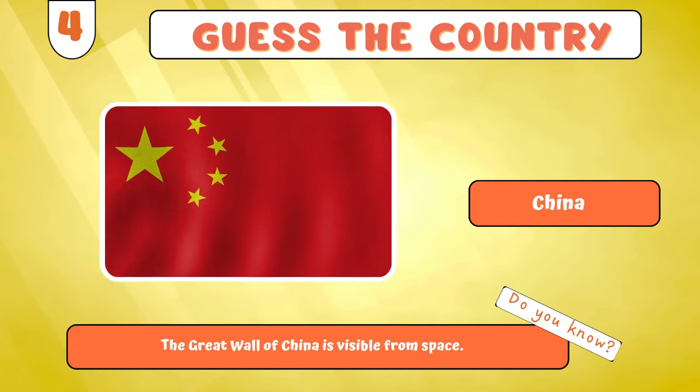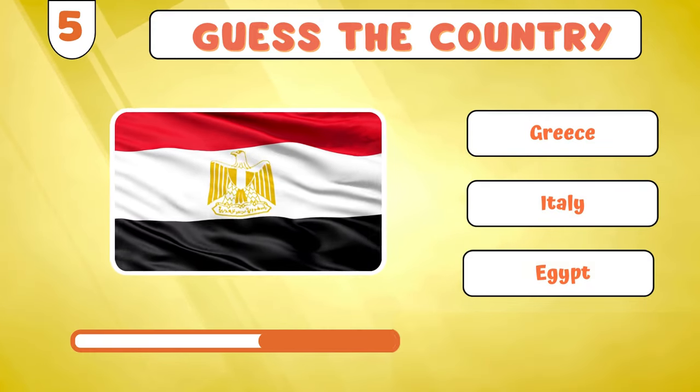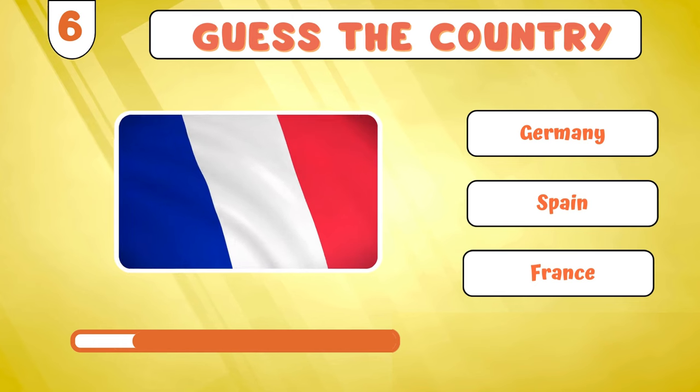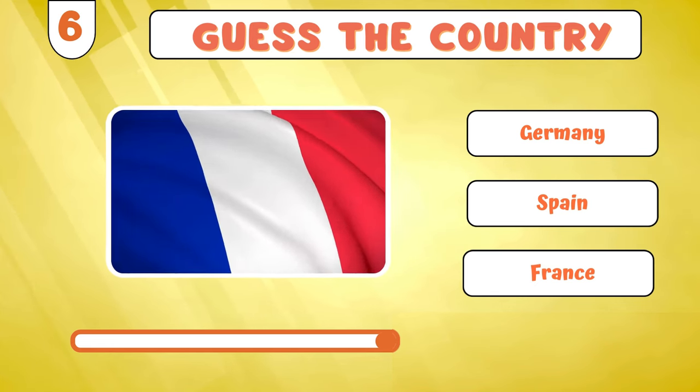Keep the excitement for this! Egypt? It's time to unravel... France?